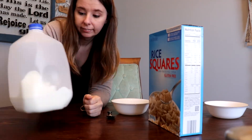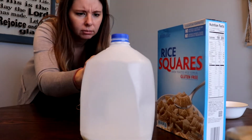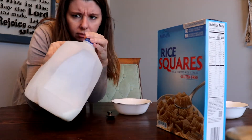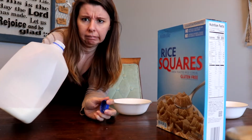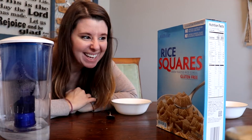Cereal for dinner it is. There you go guys. Cereal and water for dinner it is.